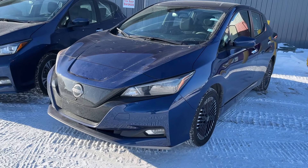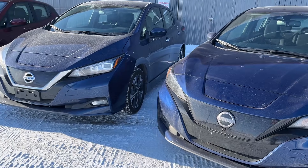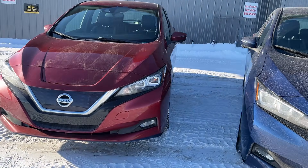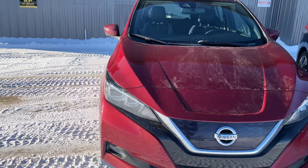Hello, welcome back to the channel. Today's question is how much do electric vehicle batteries degrade over the years? That's a really important question because it's the most expensive part of the vehicle. I've got some cars here today and we're going to take a look at their battery health — they're from a few different years.